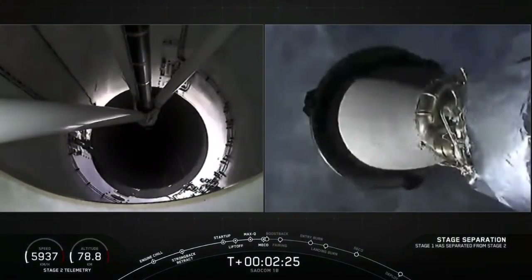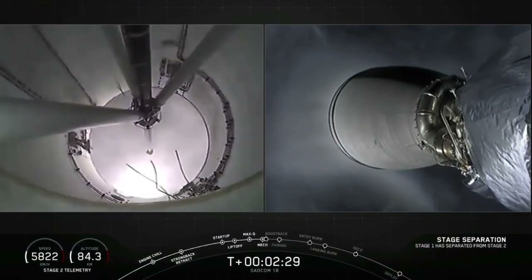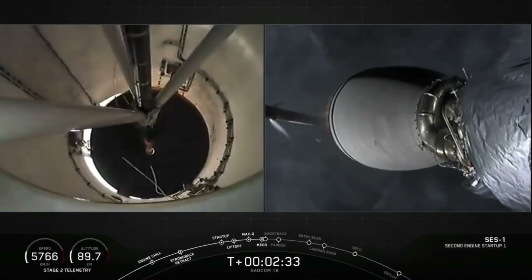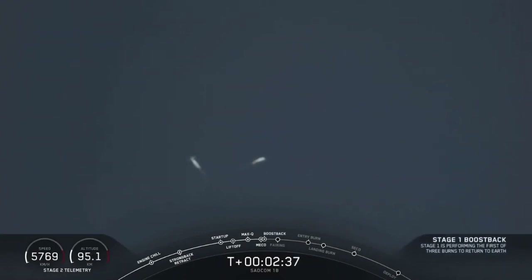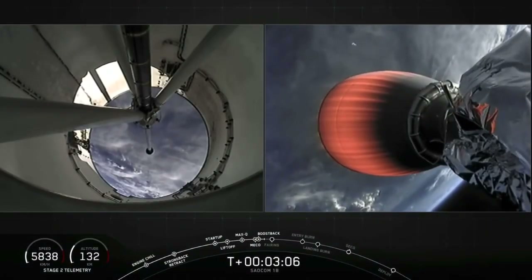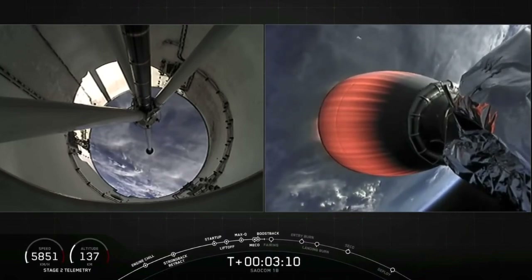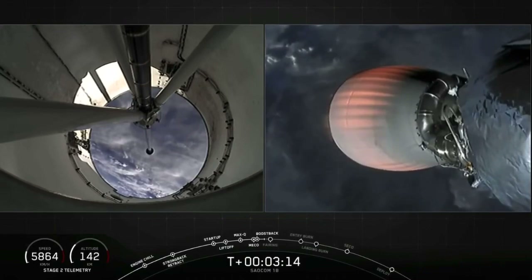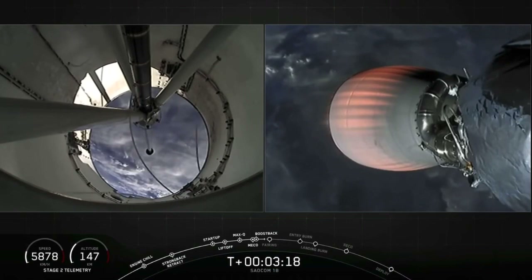Stage separation confirmed. And second stage ignition. Stage 1 boostback shutdown.